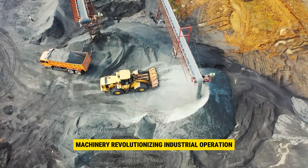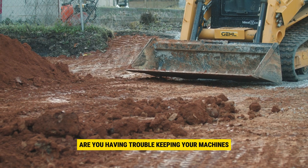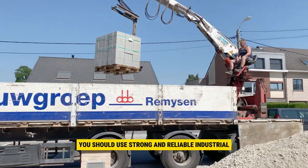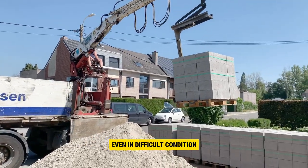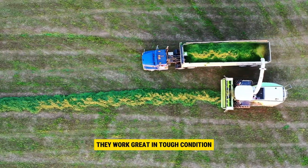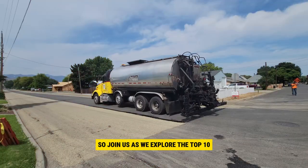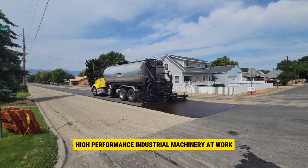Machinery revolutionizing industrial operation. Welcome back to another amazing series of machines from Heavy Metal Machine. Are you having trouble keeping your machines running smoothly and making them work better? You should use strong and reliable industrial equipment that can handle tough situations. For the hardest jobs, heavy-duty industrial equipment solutions are designed. Join us as we explore the top 10 high-performance industrial machinery at work.